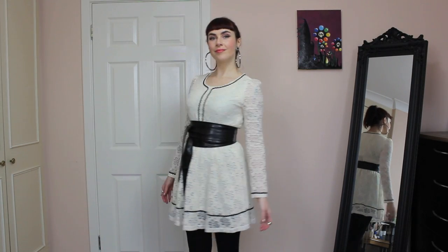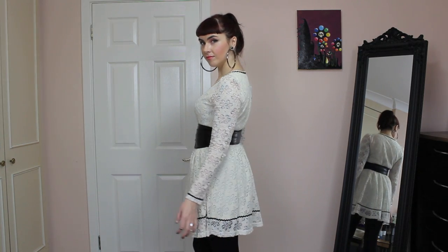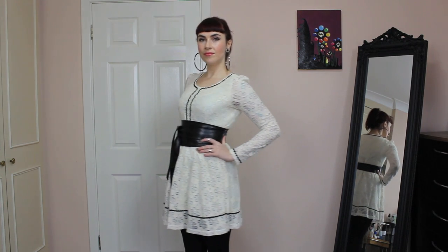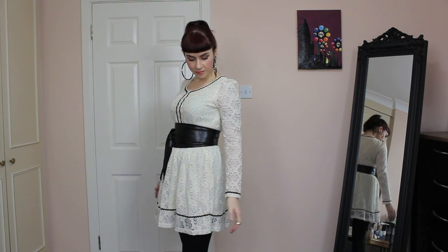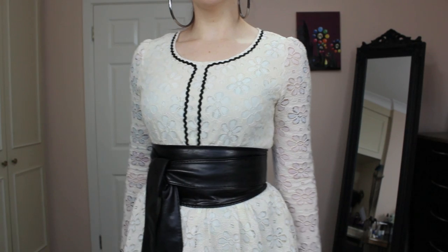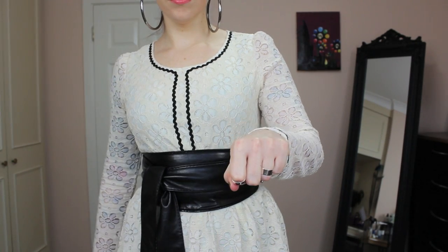To give the dress a little more structure, I added this obi style black belt — I think it really gives a lovely silhouette and toughens it up so it's not so sweet and twee. I wanted to keep the accessories quite modern, so I added these big hoop earrings from Topshop and some midi rings and other silver rings from Primark and Topshop as well.